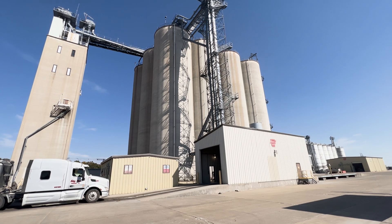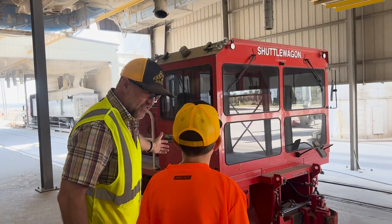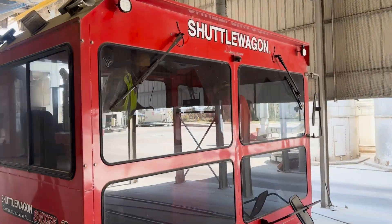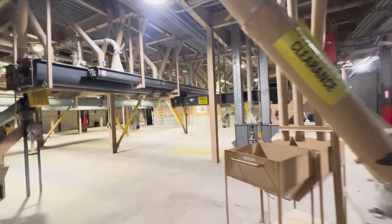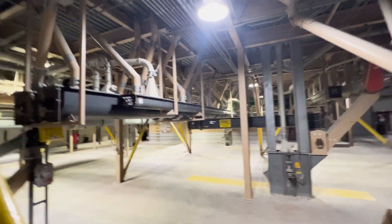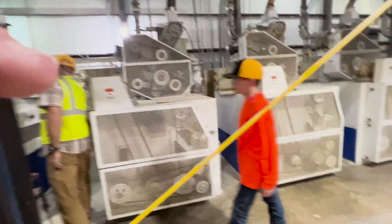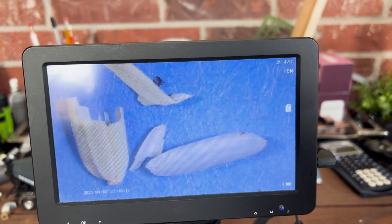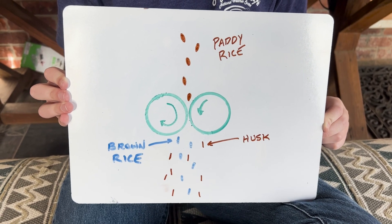On the way to the mill, we took a quick detour to see the shuttle wagon, which is used to move train cars. Here in the mill, all of the equipment on the lower level is used to move rice around from machine to machine. The first set of machines are the shellers.